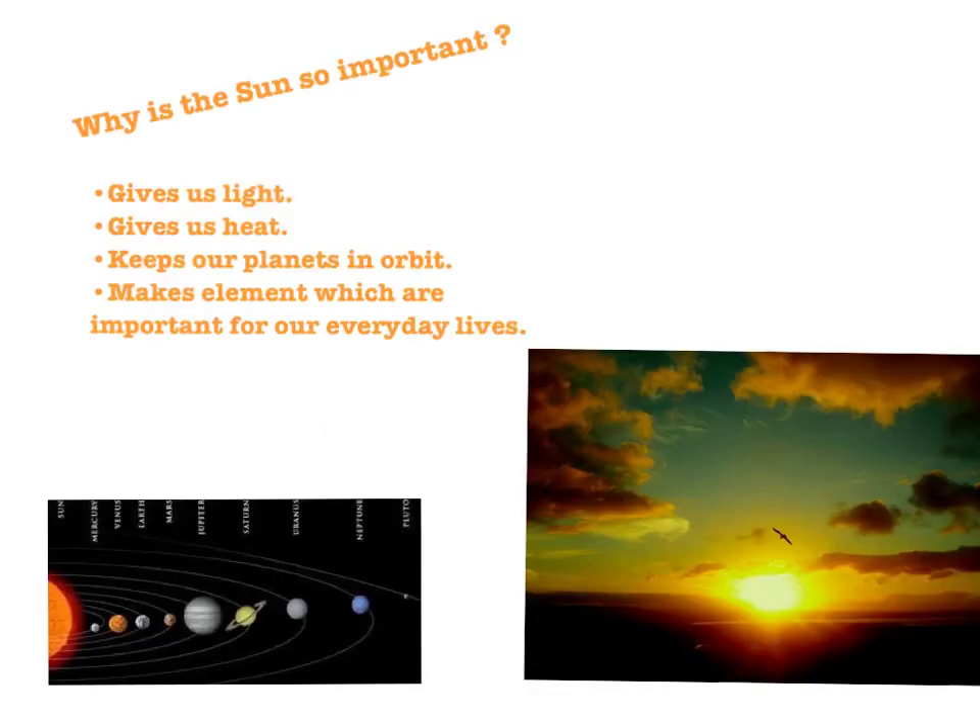Why is the Sun so important? The Sun is very important for many different reasons. One reason is that it gives light and heat to the Earth, which makes it possible for life on Earth. Also, because of its gravity, it keeps all the planets in orbit and prevents planets from hitting each other. Also, the Sun makes many elements that we use and need in our everyday lives.